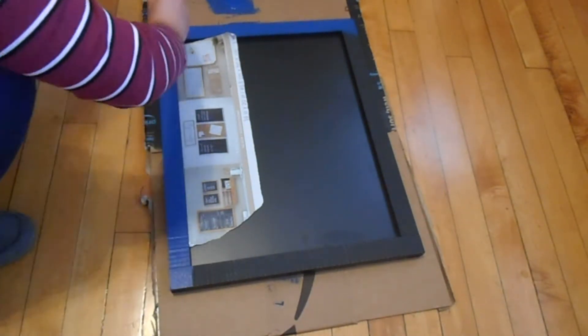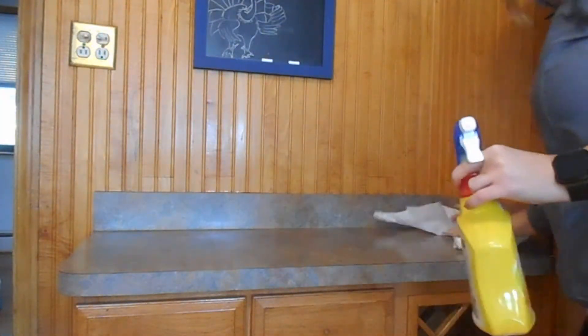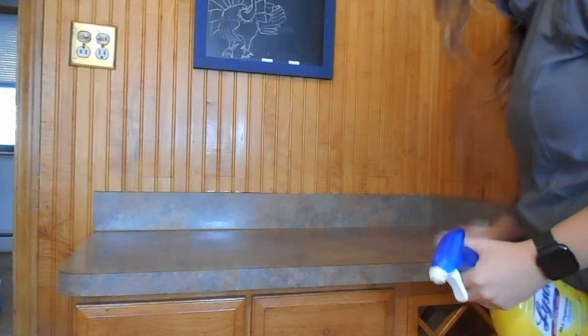My boyfriend already drew something as you can see for Thanksgiving. So my coffee bar right now is looking like a hot mess — I took everything out and wiped it down with Lysol.